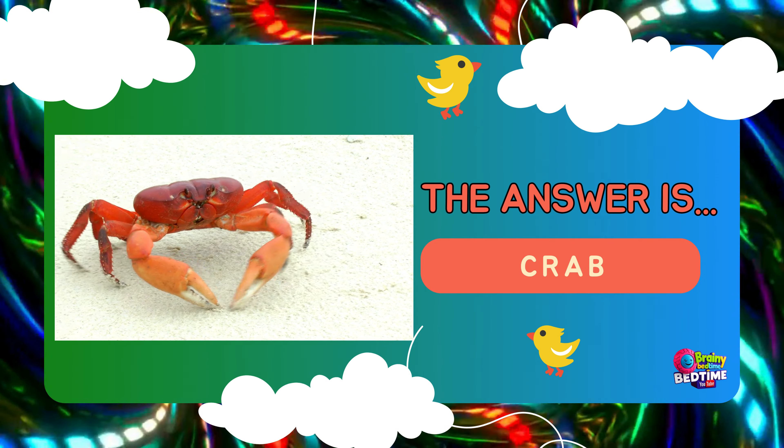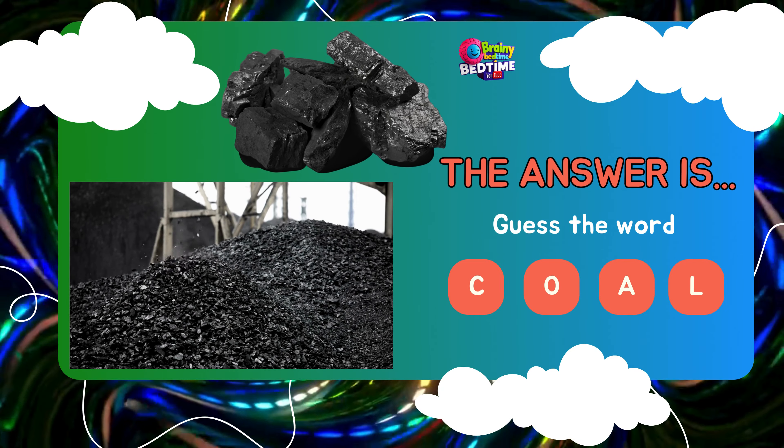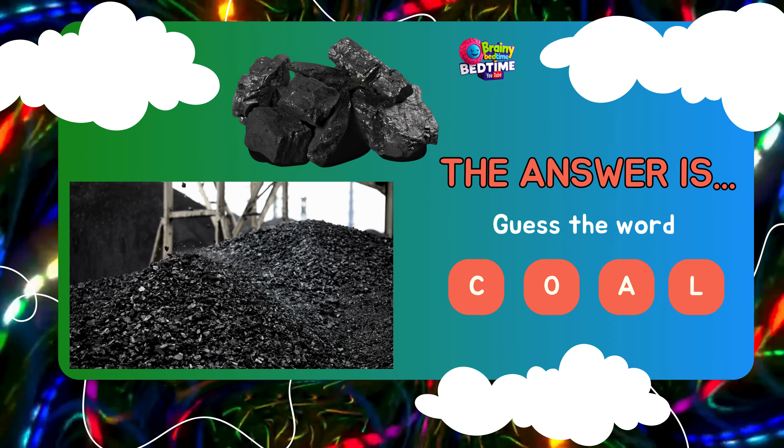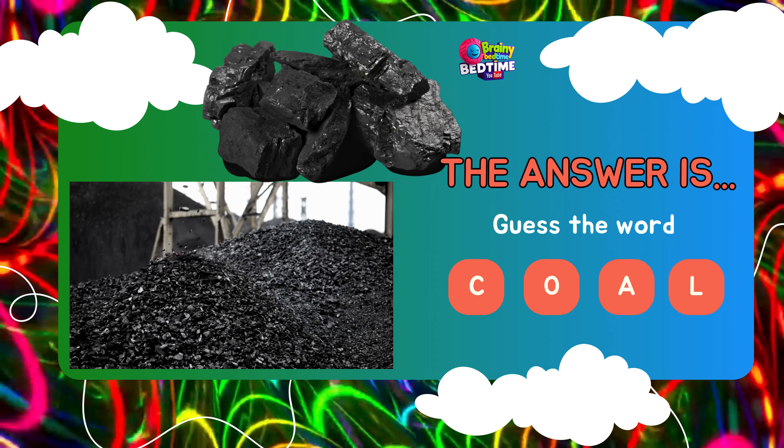Question number three. Guess the word. C... A... The answer is... C. O. A. L. Coal.